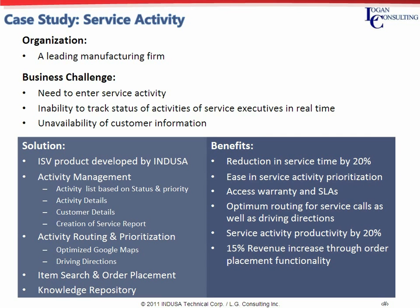Activity management functionality included activity listing as a dashboard, activity details, customer details, and creation of a service report. The routing functionality for service personnel included identifying the optimized route for multiple activities as well as driving directions using Google Maps API. Inventory verification and order placement allowed for faster closure of service activity. Service personnel also had access to a service activity repository. The benefits to the client were a reduction in service call closure time by 20%, a 15% increase in revenue for the service process, and a 20% increase in service call productivity.